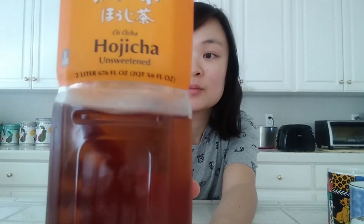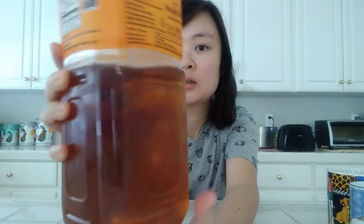We are going to try two drinks today. The first one is Itoen's Hojicha. Hojicha is a kind of Japanese green tea — the leaves are roasted in a porcelain pot over charcoal, which creates a bold flavor compared to other forms of green tea.